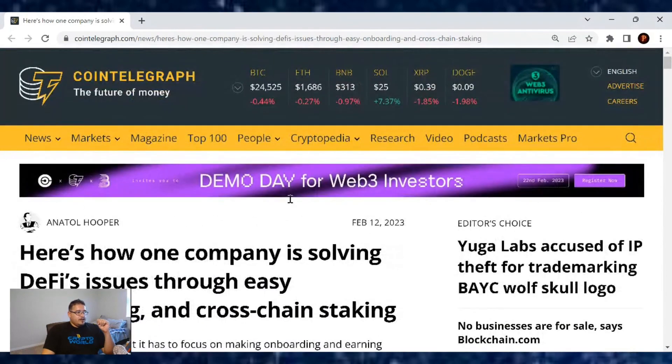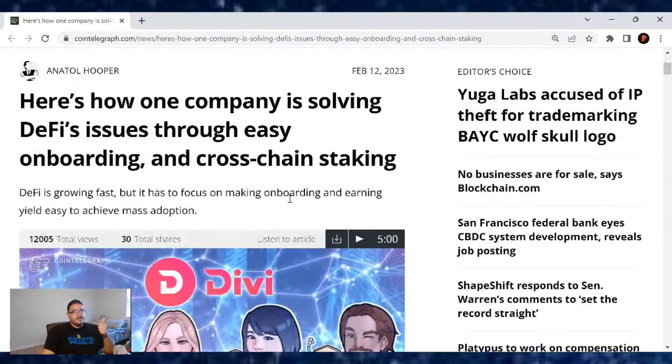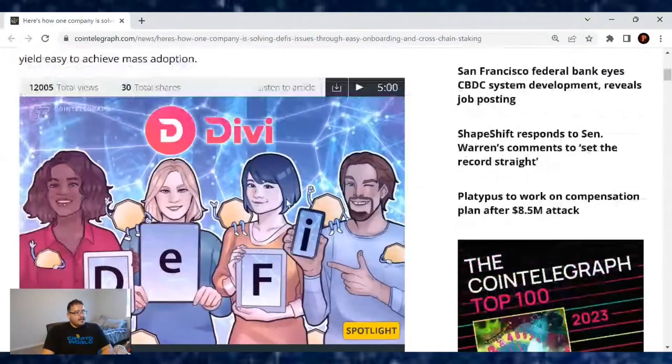Great article right there. If you guys enjoyed it, hit that thumbs up for me. Also subscribe to the channel if you haven't done so. Until next time, the CryptoSherpa is out.